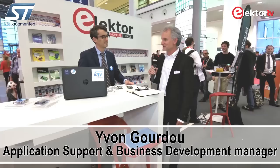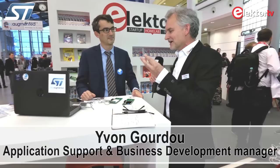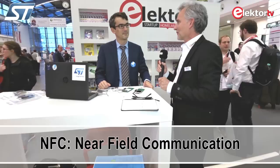Welcome again to Electronica 2016. Jan Buiting reporting for Electro Business Television, back at the Electronica booth hosting the Fast Forward Awards. With me this afternoon is Yvonne Godou from ST Microelectronics, or ST as we tend to call it. Yvonne has kindly offered to tell us about a specific and very strong activity of STM called NFC. What's the latest development with ST on the NFC front?